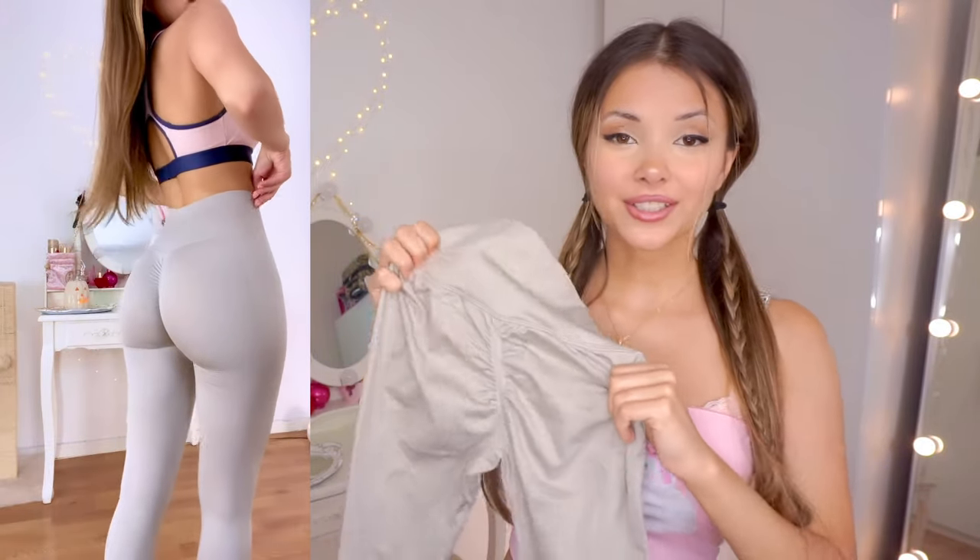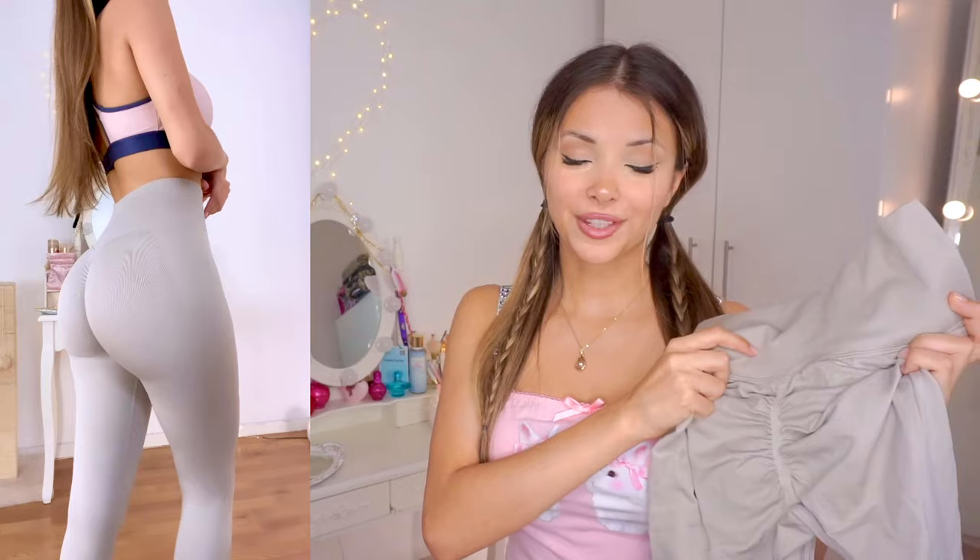I really loved the color of these leggings — I would call it a bare beige. When I was shopping online, I specifically looked for leggings that had a scrunch butt because I think they're super flattering. If you'd like to see more try-on hauls, make sure to subscribe. I'm trying to reach 100,000 subscribers by the end of the year and I'd be so happy if you were a part of them.